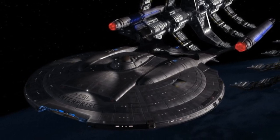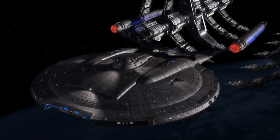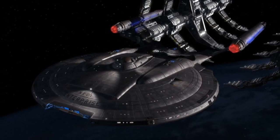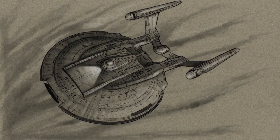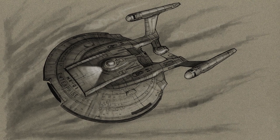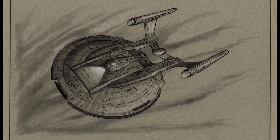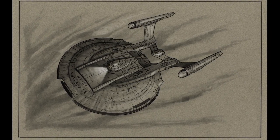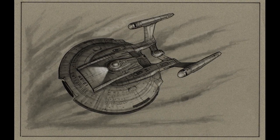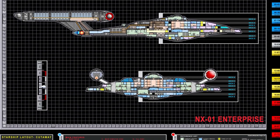By March of 2152, ten months after launching, Enterprise had engaged in armed conflicts with more than a dozen species. That month, the ship's mission was canceled when one of its shuttle pods appeared to have ignited tetrazine gas within the atmosphere of Paragon 2, killing 3,600 innocent colonists. This event, along with the ship's actions at planets including Gem and Tandar Prime, caused the Starfleet Command Council to recall Enterprise to Earth.